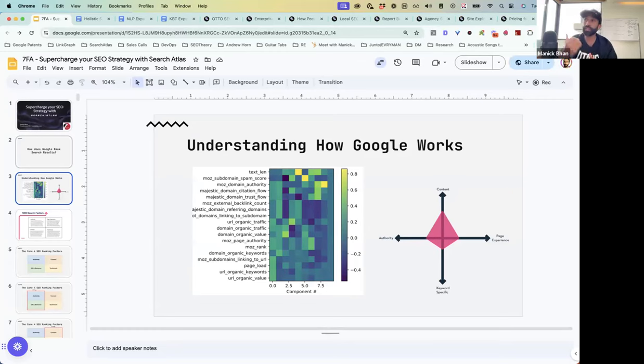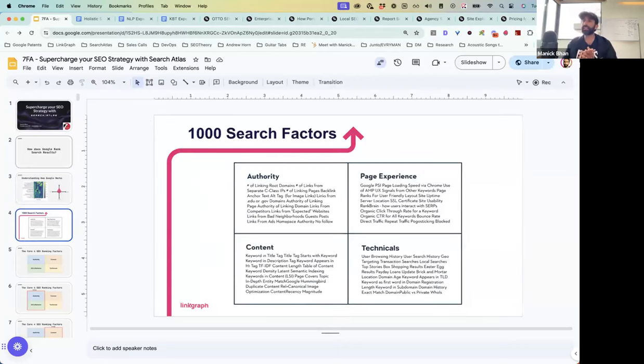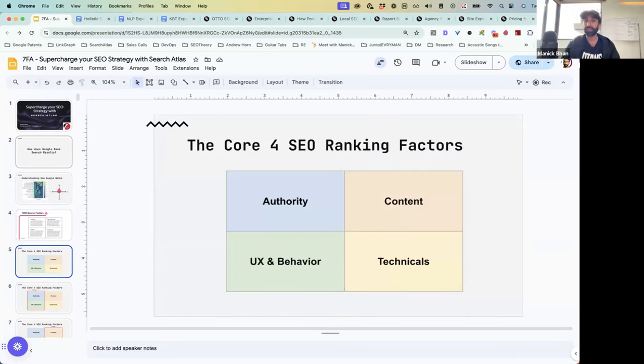We were trying to understand how Google is actually ranking information, and how the algorithm changes in response to how the internet's evolving. We began studying that — there were over a thousand search factors. Good luck trying to optimize a thousand things at once. Thinking about SEO under the lens of a thousand different factors is not very productive.